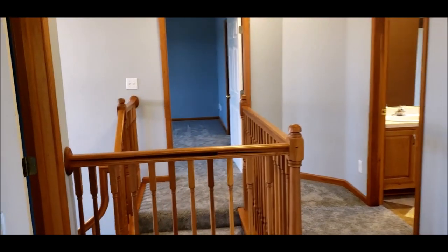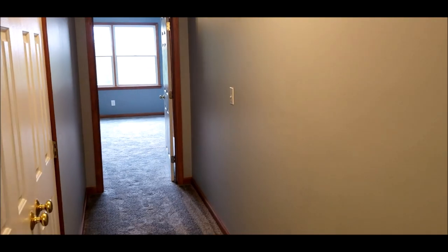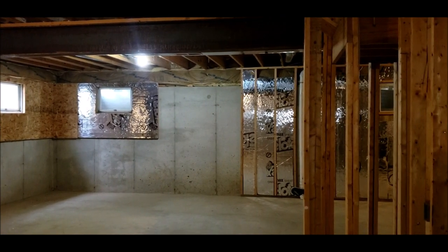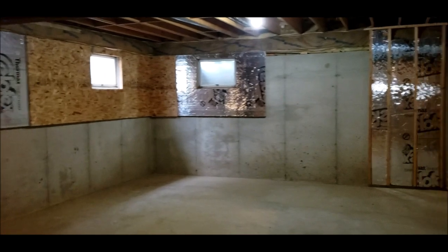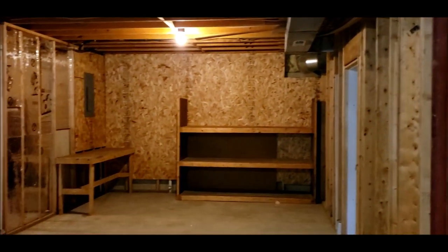There is nothing in this home that feels small. Normally I don't video basements, but this one is just so impressive with such endless possibilities. Here I am in this large, unfinished, over 1,100 square feet of space that can be finished. Please take note of the nine-foot ceilings — so when you go to finish, you still have a good high ceiling. You can always add an egress and make this home over 4,000 square feet.